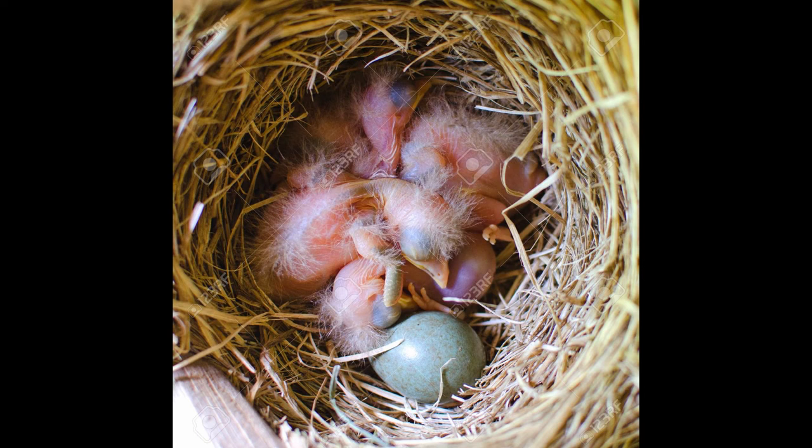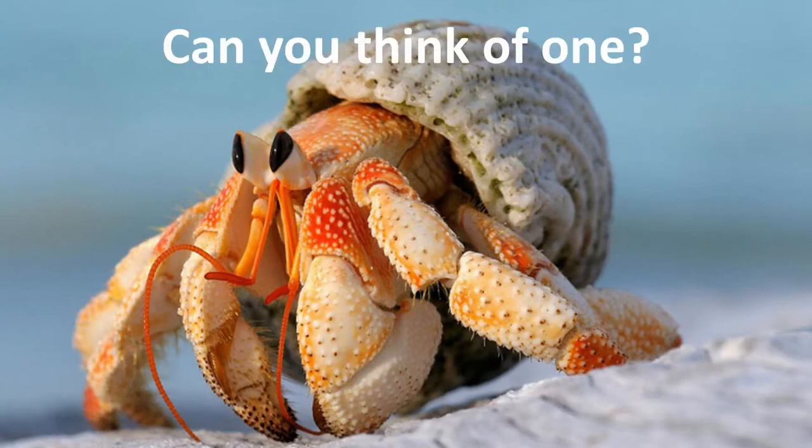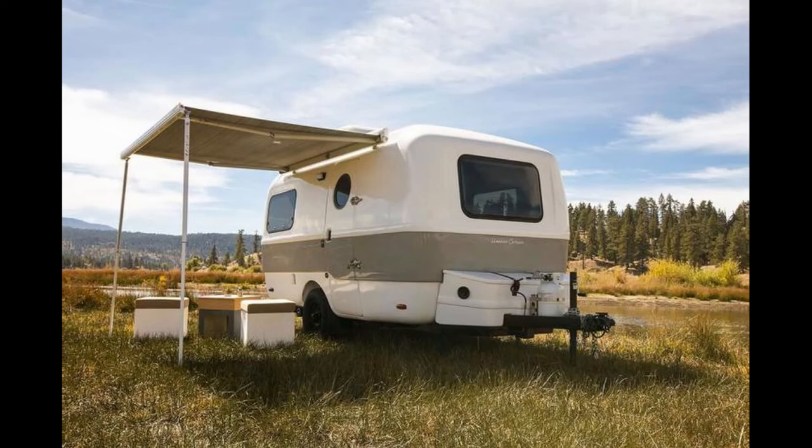Some other animals carry their homes on their backs. Can you think of one? I will give you a clue with this picture. Do you recognize the tortoise? A snail is another example of an animal that carries its home. It's a bit like you having a caravan — wherever you stop, you have your home with you. You can keep warm, dry, and protected.